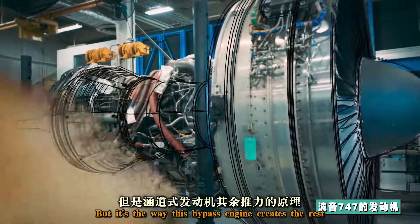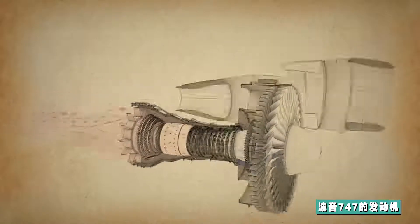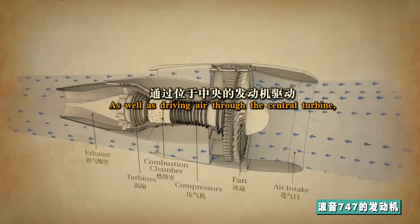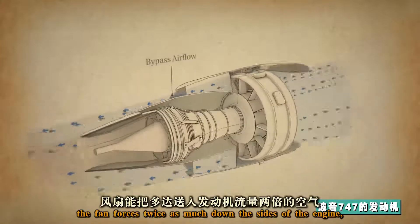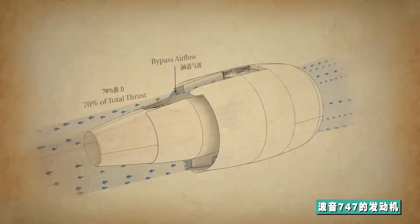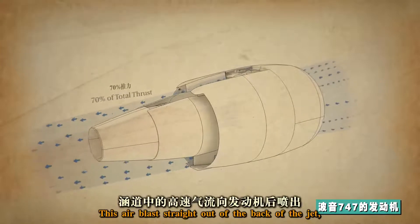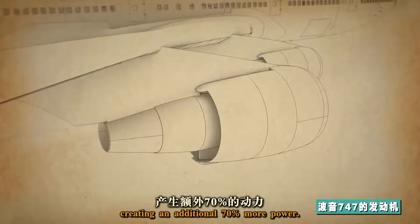But it's the way this bypass engine creates the rest that is so ingenious. As well as driving air through the central turbine, the fan forces twice as much air down the sides of the engine, bypassing the turbine — hence the name. This air blasts straight out of the back of the jet, creating an additional 70% more power.